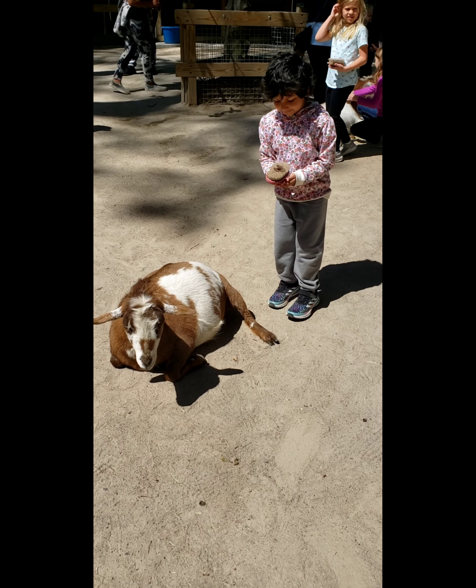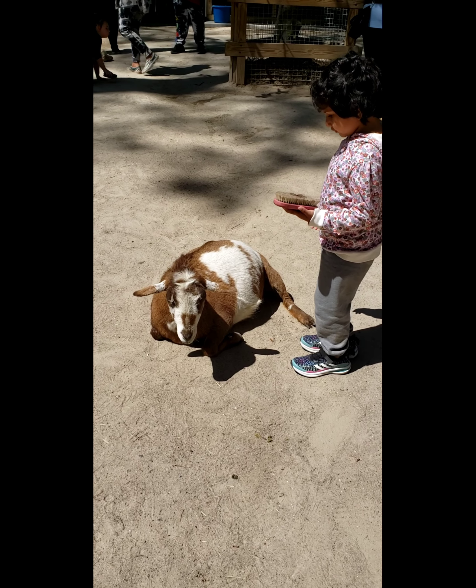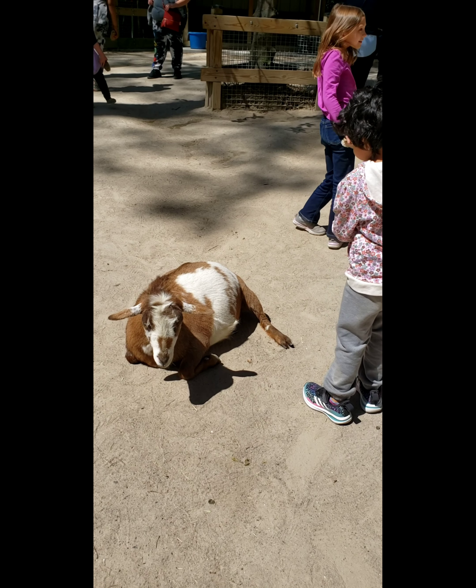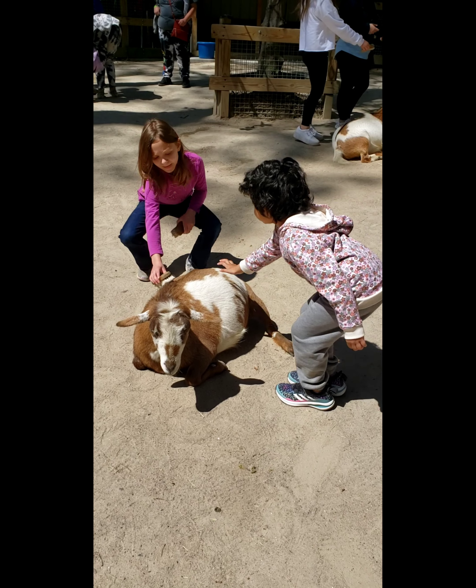If you want to look at the next, you will get a brush. Kids and adults, they will brush the goats. They can also get a brush. It has a nice little brush and they will do a little brush.